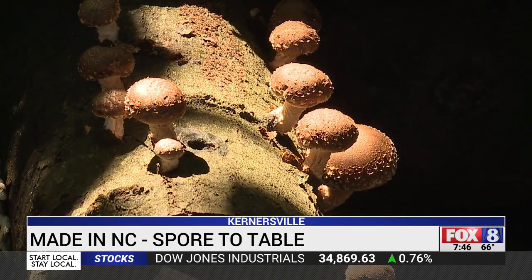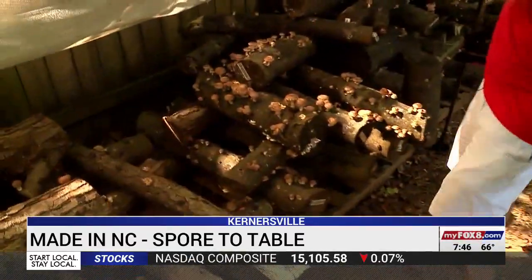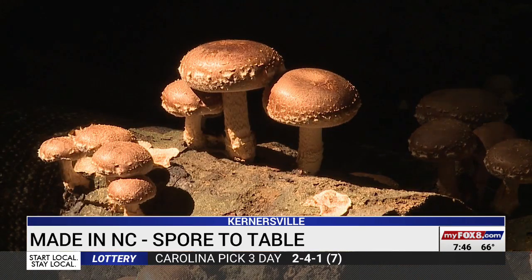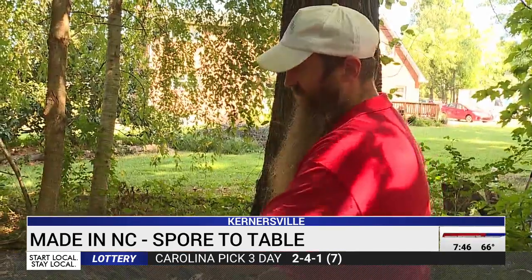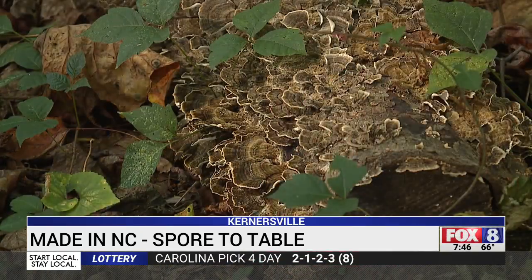Von Cannon says you can almost watch them grow. This is what one day of rain will do — just see how small these are compared to those. These will be the same size over there tomorrow. He admits a lot of people are a little wary about mushrooms because they've heard warnings about eating the wrong ones.